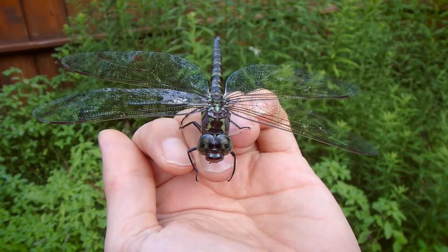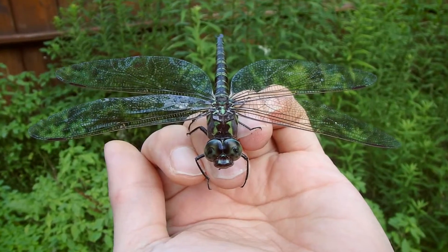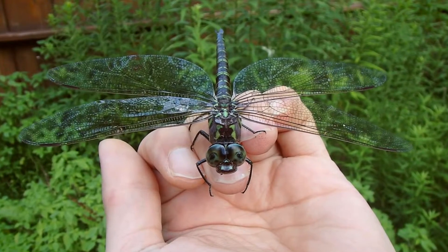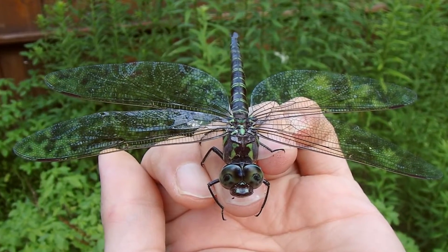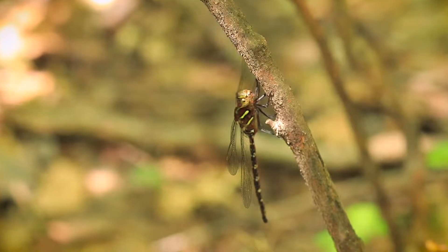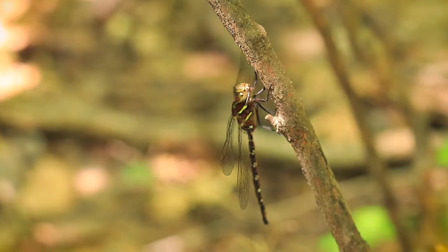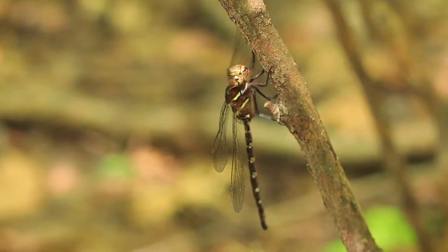Swamp Darners are a migratory species of dragonfly along with other darners, although we don't know a whole lot as to what triggers that migration. It could be weather, it could be the temperature, length of day, or other various factors. Although these insects are active April all the way through to November, the best times of year to see them are June, July, and August.